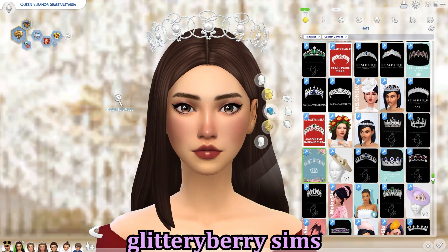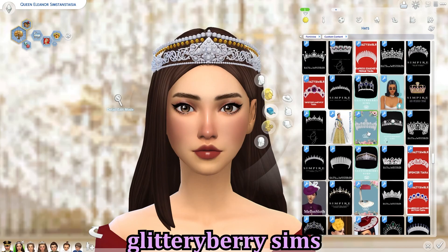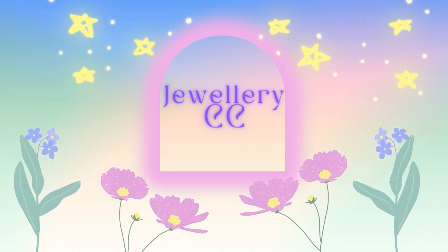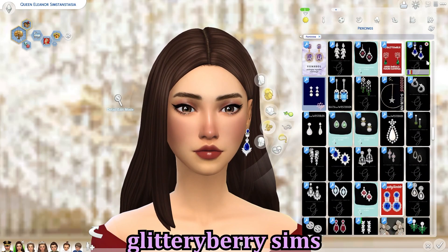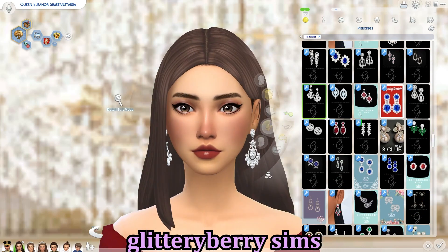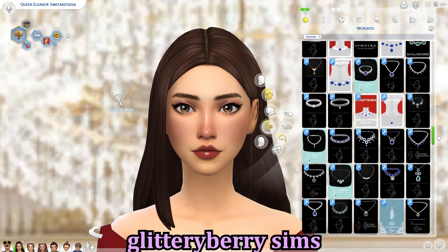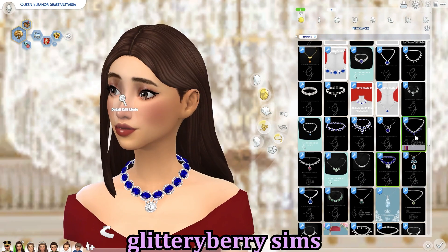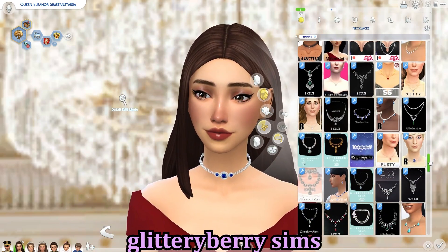Then we have Glitterberry Sims, one of my favorites — so much lovely CC. They do jewelry: lots of lovely earrings, necklaces, and rings. Most of their pieces match each other. They come in different swatches, so if you have a royal family color — mine's blue — you can tailor it. Glitterberry Sims is an amazing creator and they also have a royal story, so go follow them.